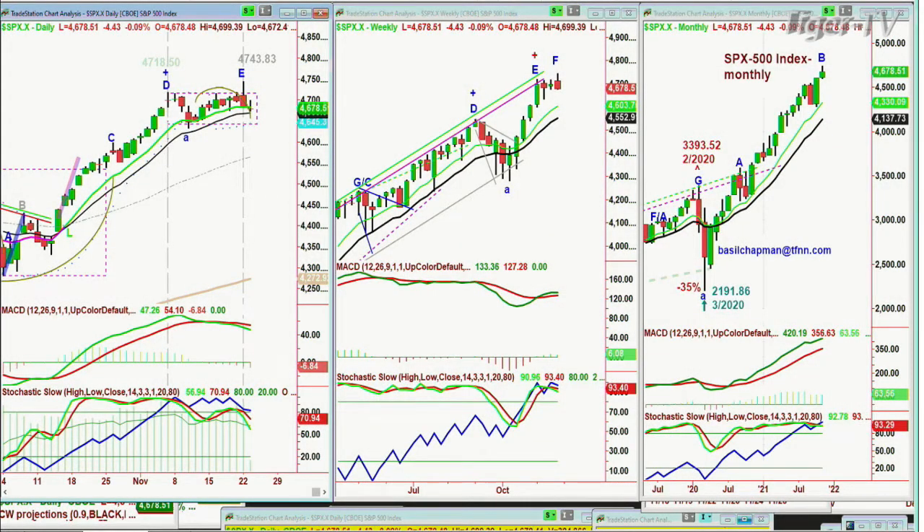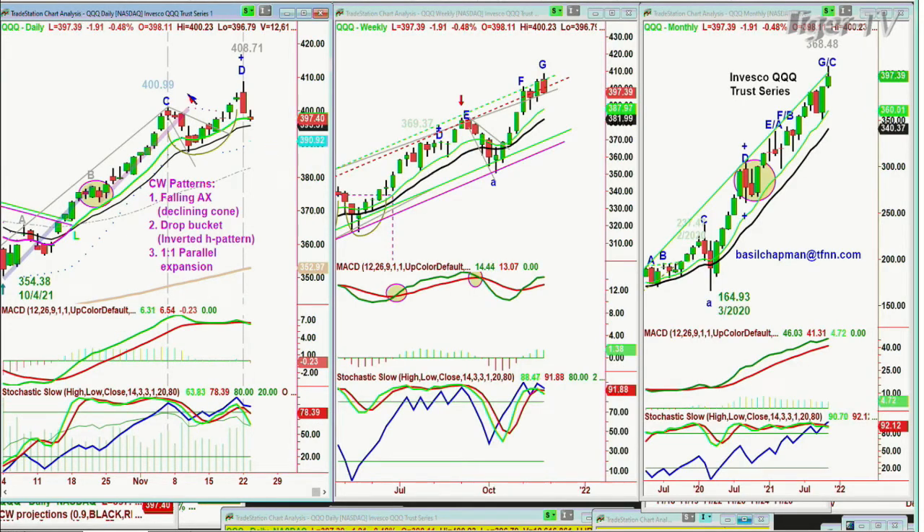The S&P is down 6 at 46,77. Look at the QQQ — it's the same thing. The high at 400.99 on the 5th of November was an all-time high — a peak C. No matter how I count it, I can't make it anything but a C, and there should be a D to come. Yesterday we got that D at 408.71. The MACD was way stronger back on the 5th of November than it was yesterday. The stochastic has gone under 80% to 78%. On-balance volume is still very good. The nine-period is still above the 14-period moving average — fabulous — but there's a chance something different is going on.